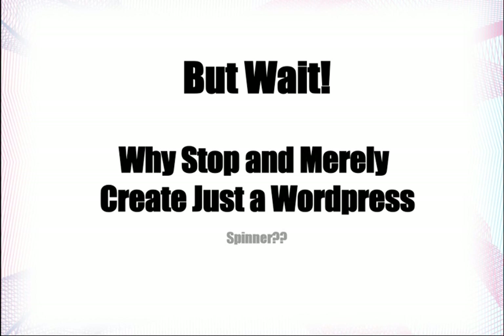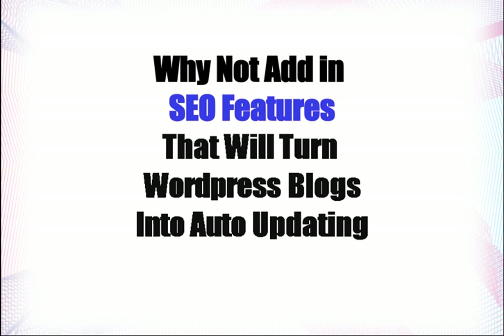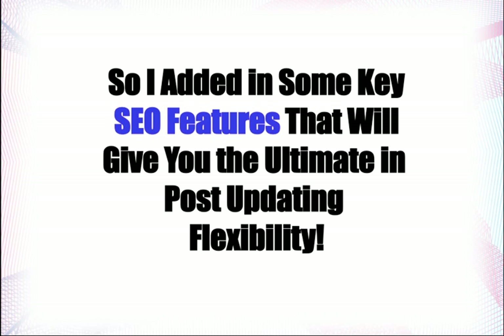But why stop and merely create just a WordPress spinner? Why not add in SEO features that will turn WordPress blogs into auto-updating SEO-friendly monsters? This is the single question that I asked myself. So I added in some key SEO features that will give you the ultimate in post-updating flexibility.